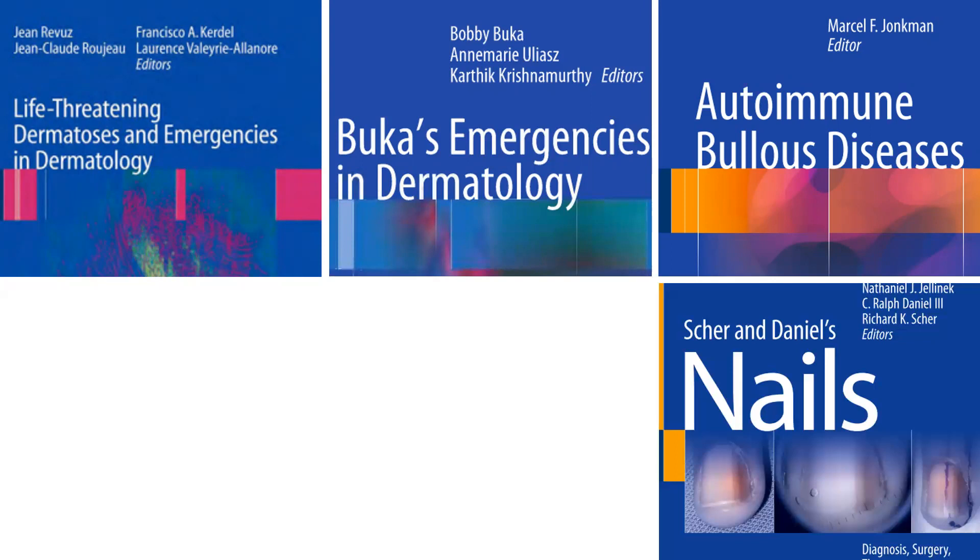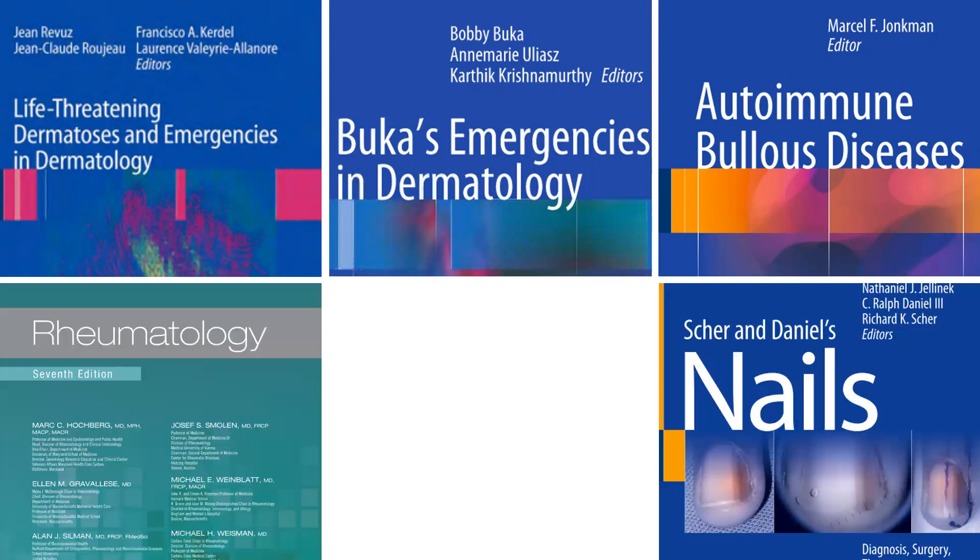I would suggest picking up one book for bullous disorders. I personally believe Marcel Jongsman's book is a beautiful book, though he has passed away — he passed away with cancer a couple of years back. Even then this book is beautiful and it still stands its stead.